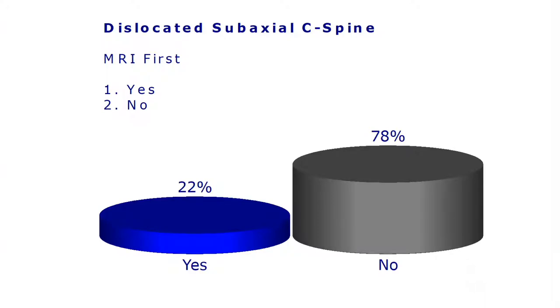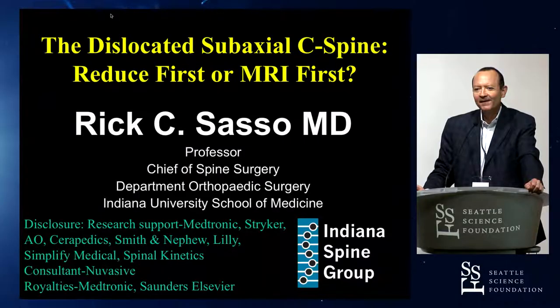So what is the determinant? The fellow back there — what determines whether we reduce first or get an MRI first? Very good question.